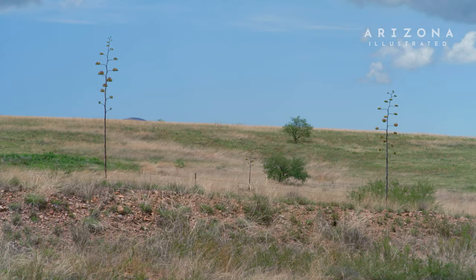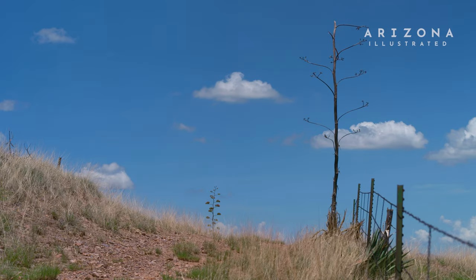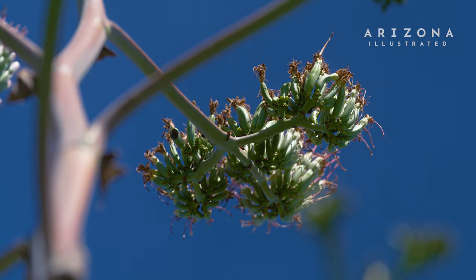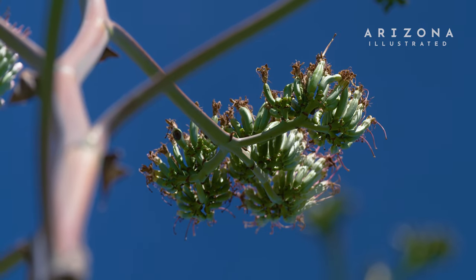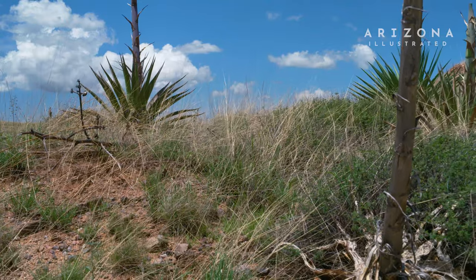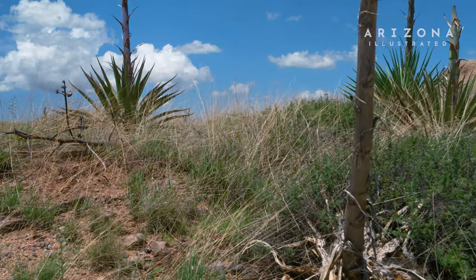The palmer agave is one of four species of agave in this part of Arizona that have these paniculate branching stalks. These produce capsules after the flower is pollinated, and the capsules produce seeds. This rarely ever produces a side offset as well — it's one of the characteristics of the palmer agave.